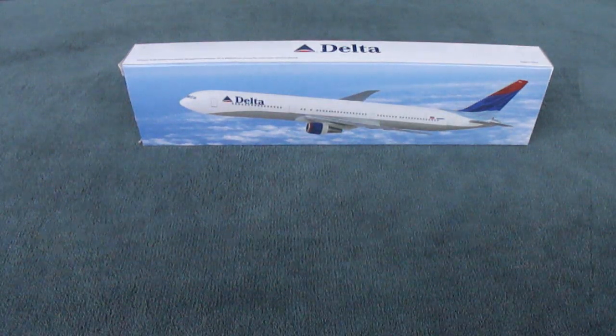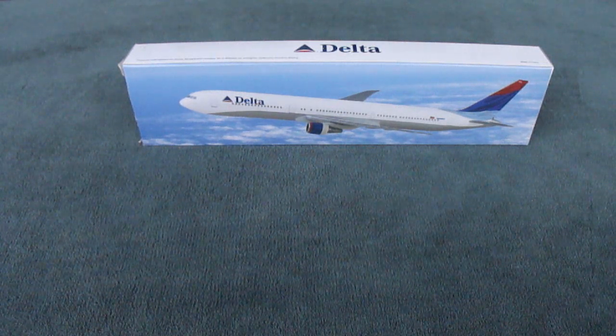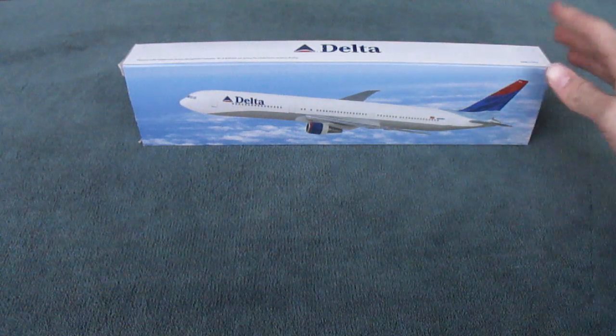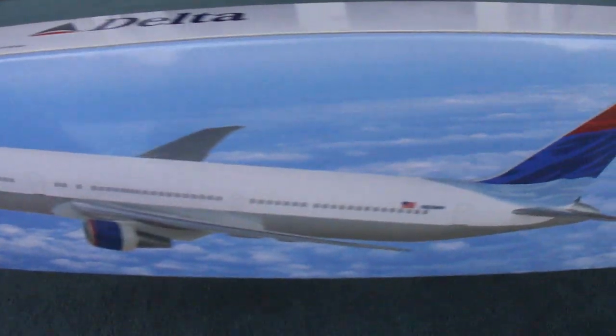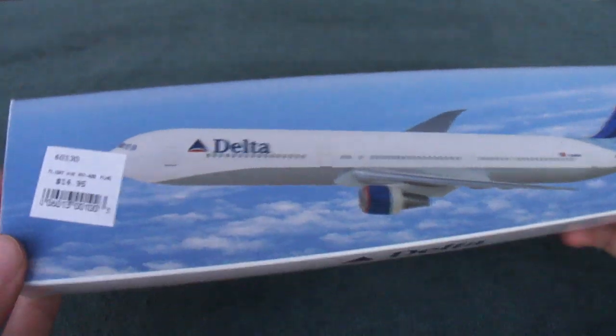Hey everyone, this is Air Force Proud 95 and this is an unboxing video of a Delta Airlines Boeing 767-400 by Flight Miniatures. This is a 1:200 scale model of the 767-400 and I believe this is in the 2004 paint scheme of Delta before they got their new colors, I think in 2007.